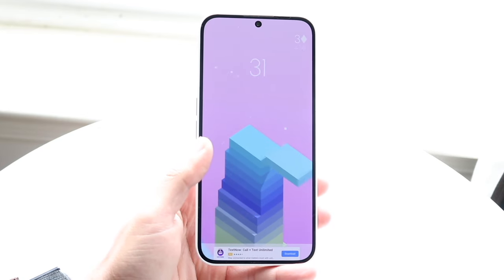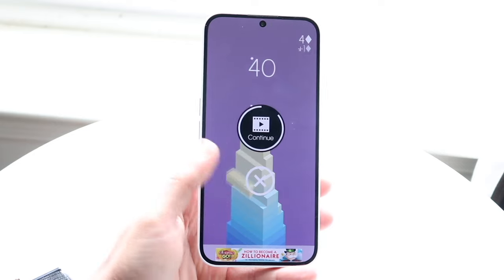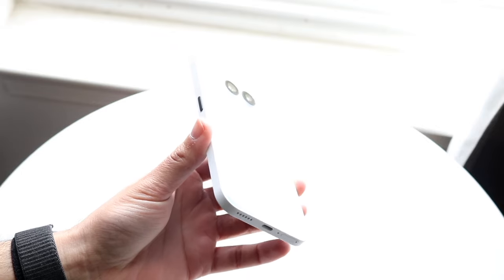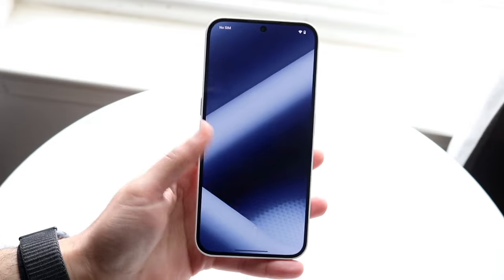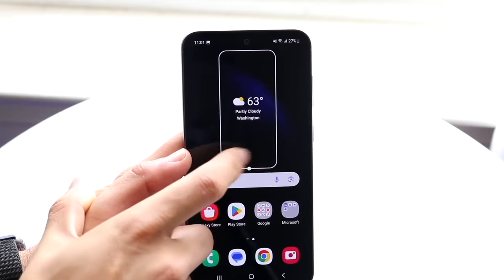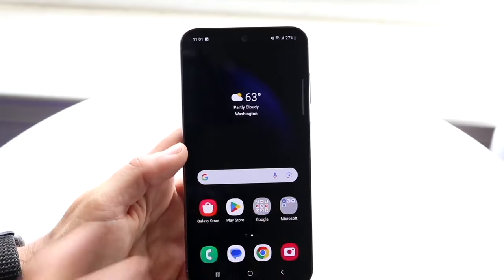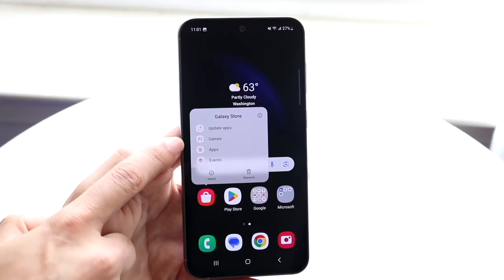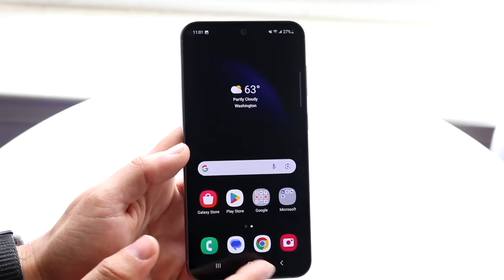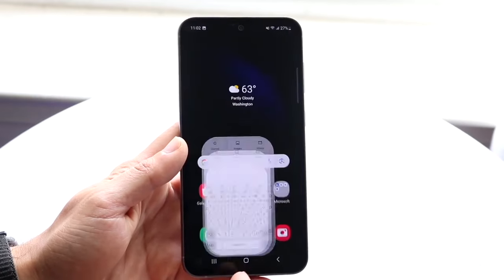Between both devices, you're also getting different chipsets. The Galaxy S23 FE comes with the Snapdragon 8 Gen 1 and 8GB of RAM, while the Nothing Phone 2A uses the MediaTek Dimensity 7200 Pro with 8 or 12GB of RAM. Both give you a fairly good experience, but the Galaxy S23 FE's performance is significantly better. Even though you may get more RAM on the top-tier Nothing Phone 2A, the Snapdragon-powered S23 FE is the stronger performer overall.